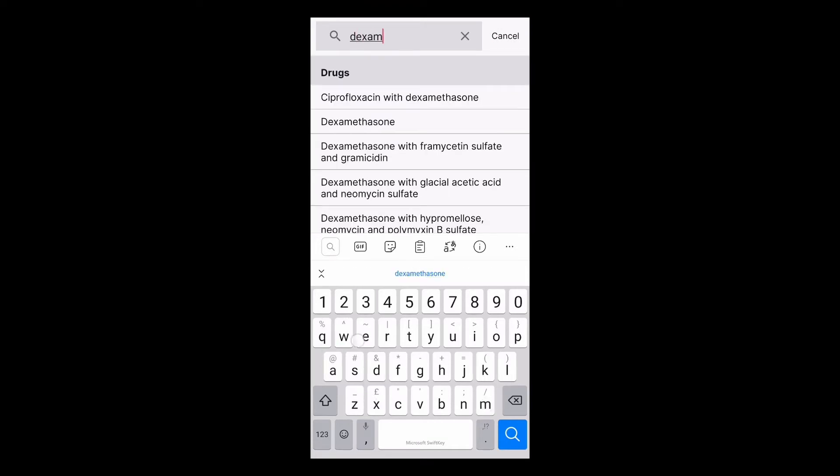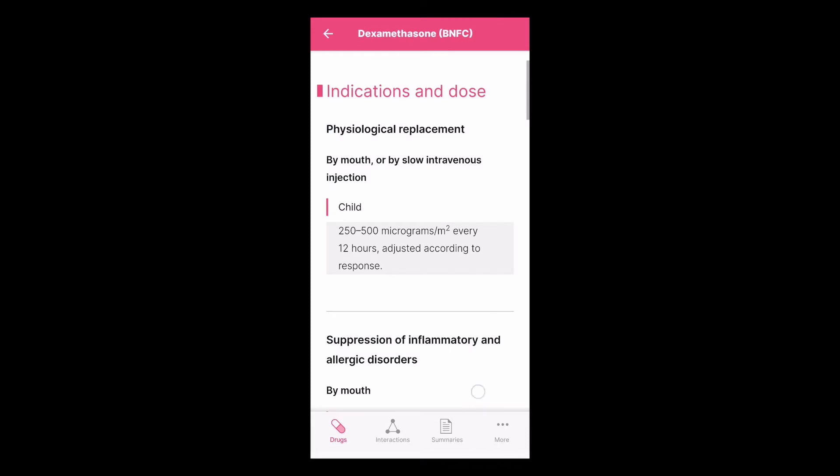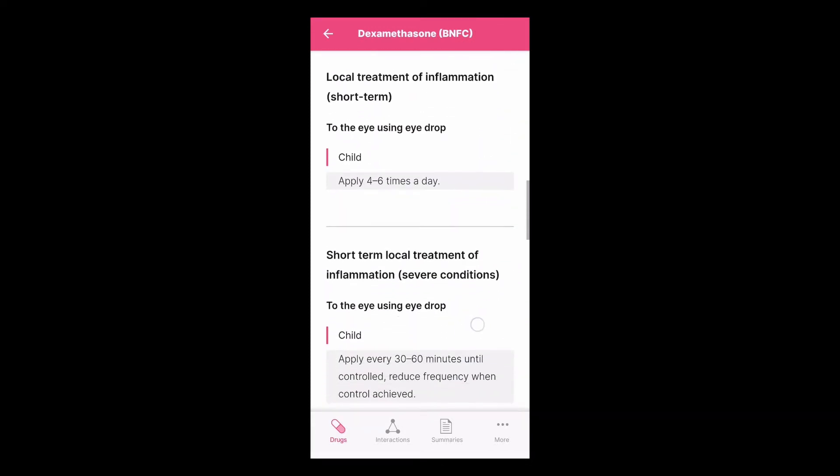Let's go back again and have a look at the side effects of corticosteroids. You can also switch to BNF for children. Prescribing in pediatrics requires more steps as the dosage of drugs usually varies according to the age or weight of the child.